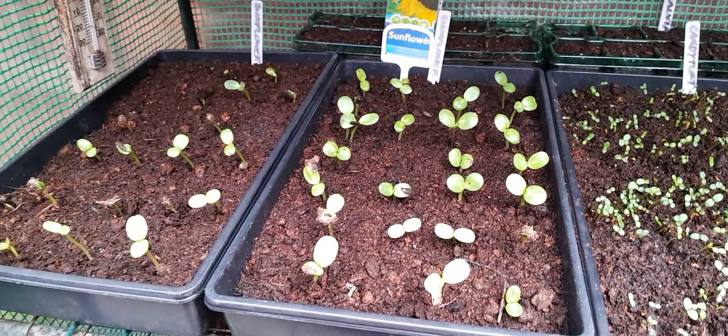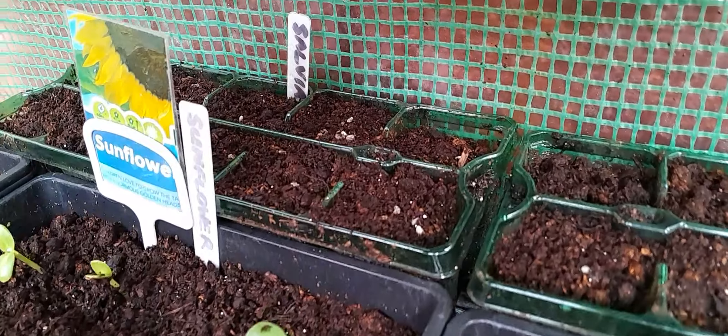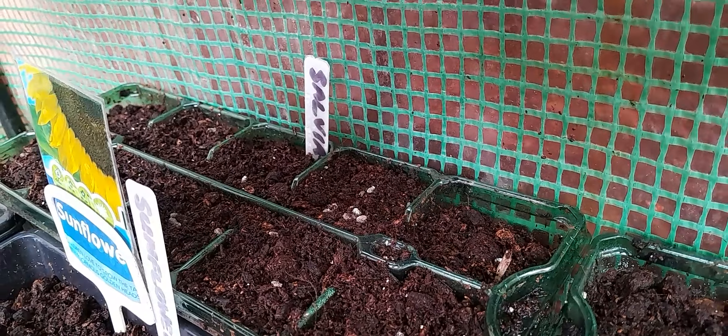At the back is salvia. Did you say salvia? Yeah. But it's not brown yet.